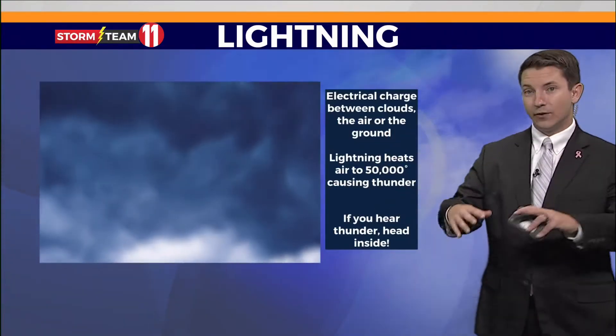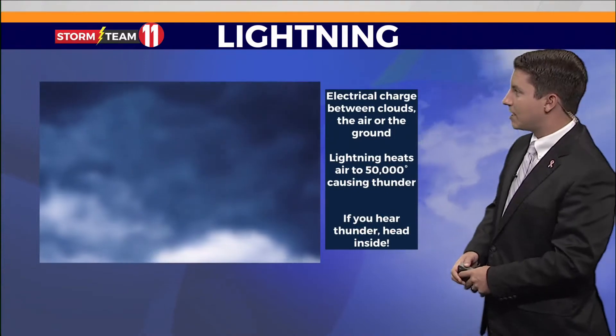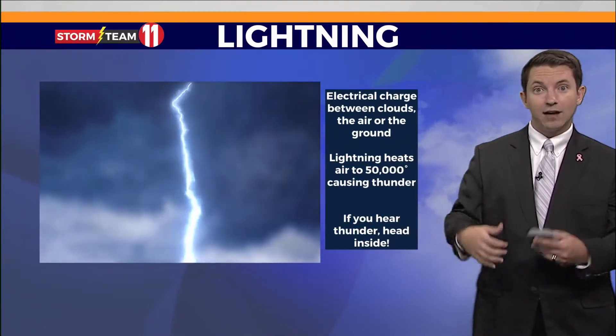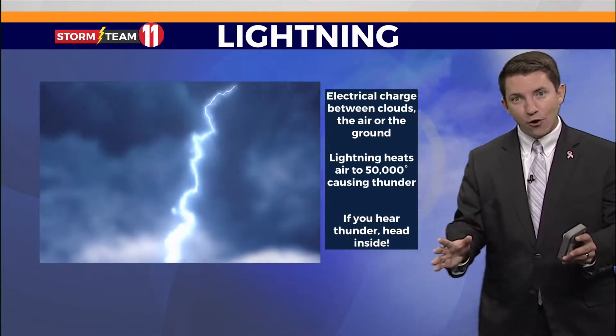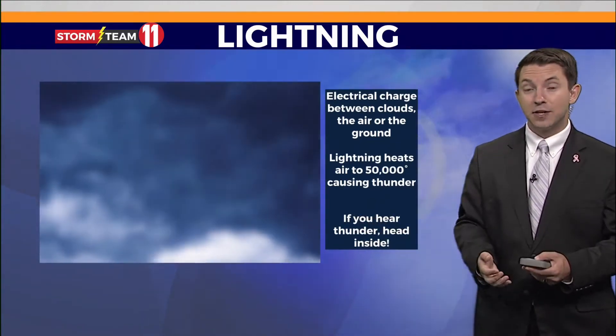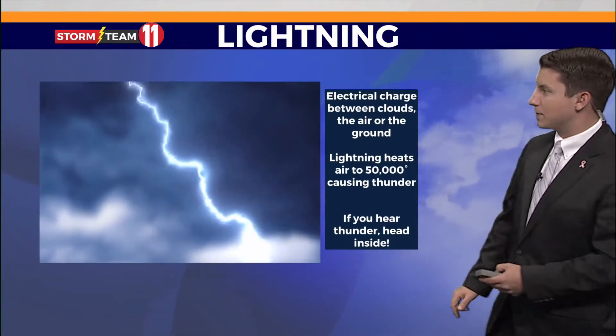Lightning, of course, is very common around here in the summertime. It's an electrical charge between the clouds, the air, and even the ground — opposites attract. Did you know that lightning actually heats the air to about 50,000 degrees? That's five times hotter than the surface of the sun.